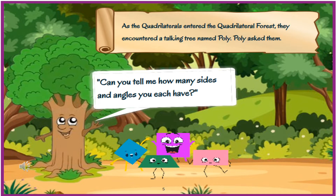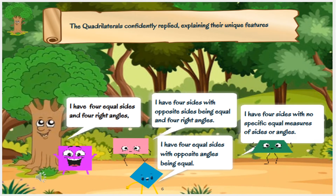As the quadrilaterals entered the quadrilateral forest, they encountered a talking tree named Polly. Polly asked them, 'Can you tell me how many sides and angles you each have?' The quadrilaterals confidently replied, explaining their unique features: 'I have four equal sides with no specific equal measures of size or angles.'